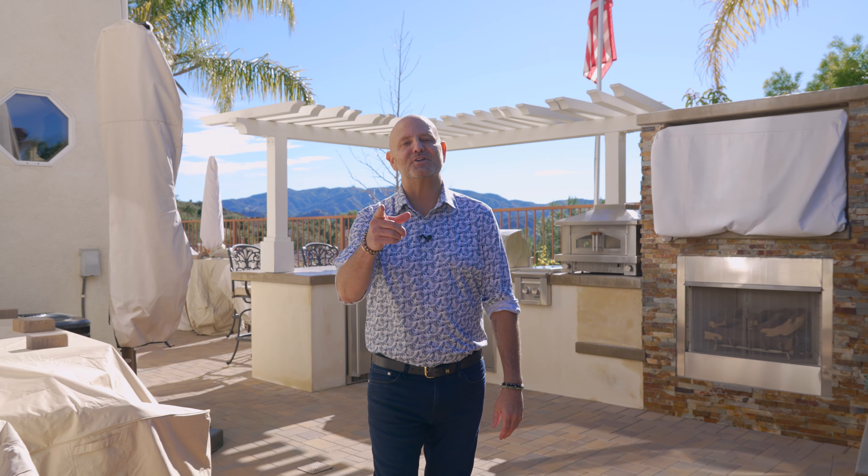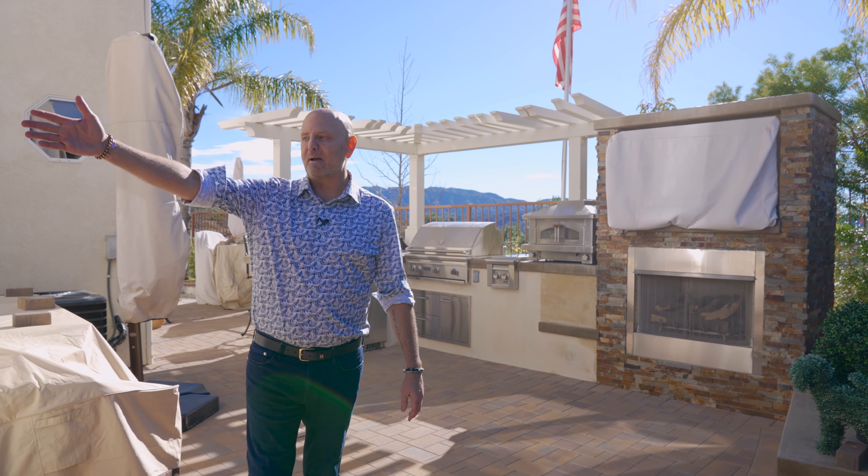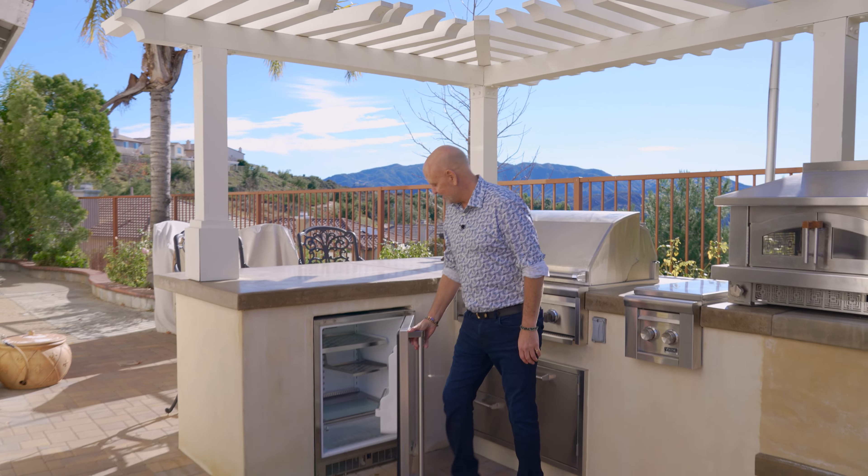Now we're outside — I can't wait to show you. Look at this barbecue area for entertaining. If you wrap around here, it looks excellent. Great patio to do your entertaining and barbecuing. Come check out the view. You can even grab something out of the outdoor fridge.